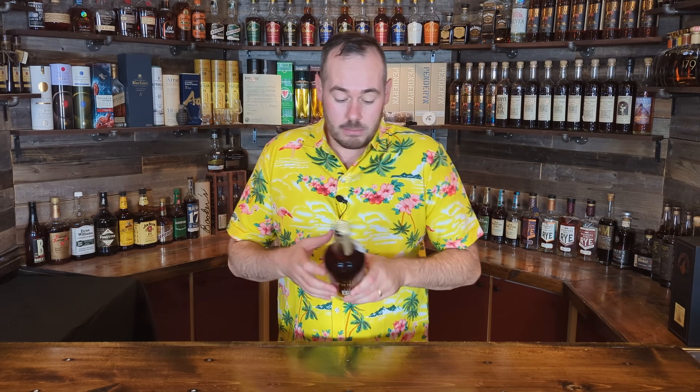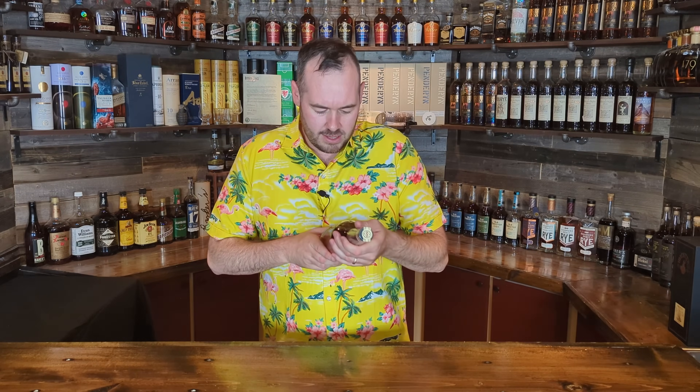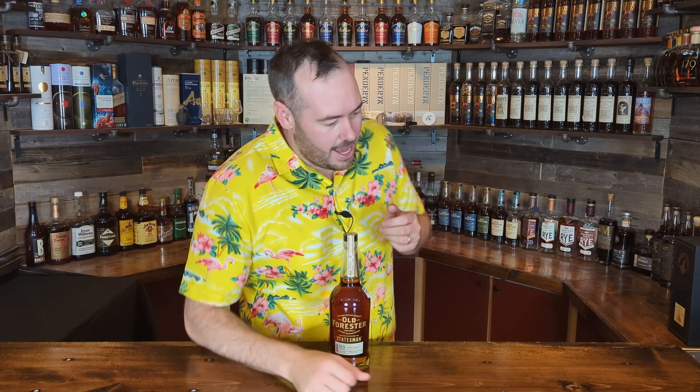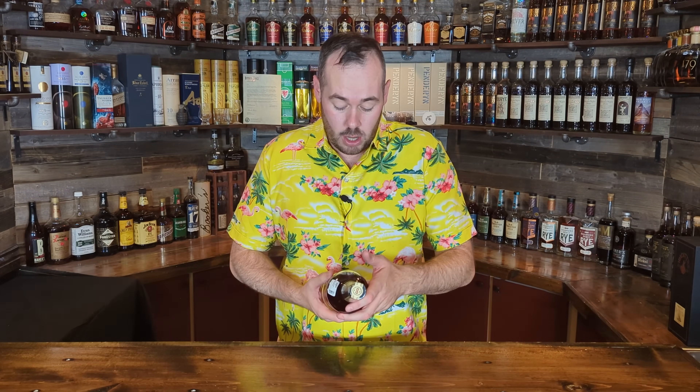This is distilled and bottled by Old Forrester and it is the Statesman. This was made, I believe, for a film not so long ago — I think they keep continuing to make it. I can't remember the name of the film but I'll put it on screen. I don't know too much about the film but I've never tried the whiskey, so I'm looking forward to getting into this one and seeing how it compares to some of the other Old Forrester lineup like the 1920 and the 1910. I'm excited I was able to get this bottle — you're not able to always get it. That was Old Forrester Statesman.